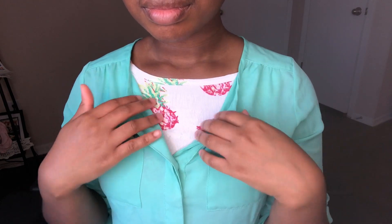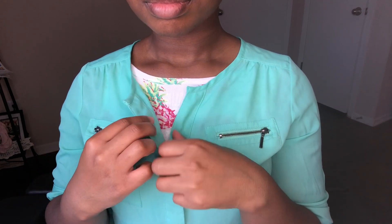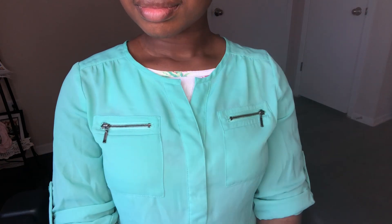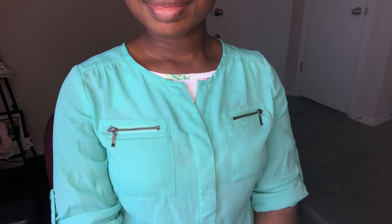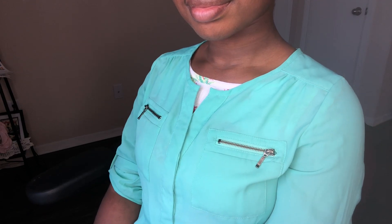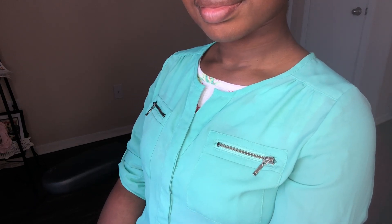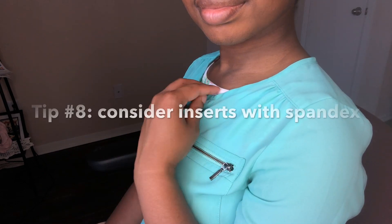I wanted to show you how I used one of the inserts — the tank top — in one of my tops. This top I purchased from Kohl's, and as you can see there are no buttons or a zipper in the front, so I'm going to need some coverage there. I went ahead and wore this tank top backwards.